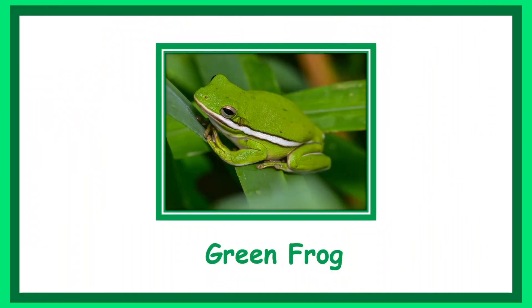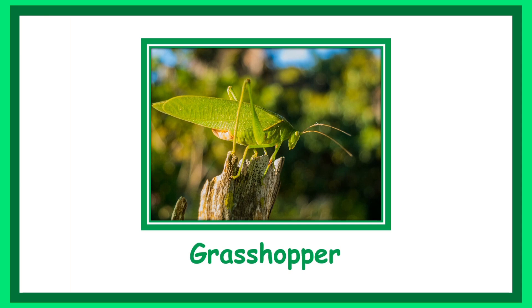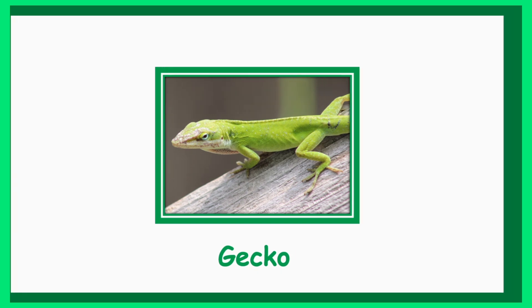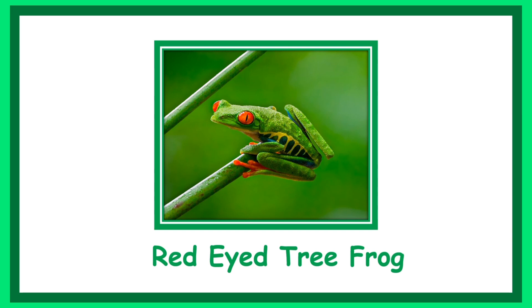Green frog. Green broadbill. Praying mantis. Grasshopper. Gecko. Iguana. Chameleon. Red-eyed tree frog.